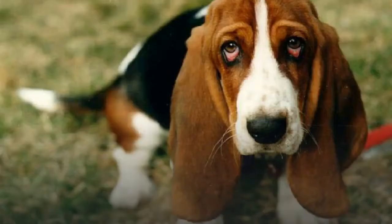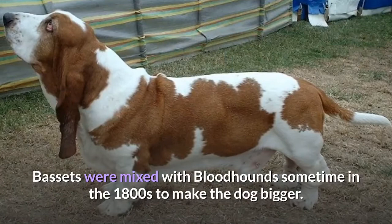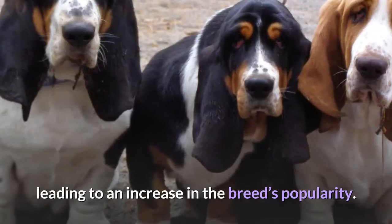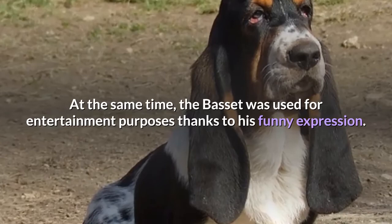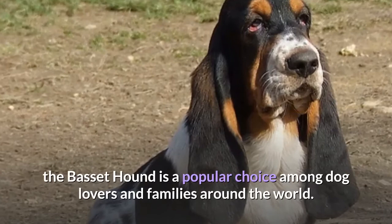The Basset Hound was an ideal choice since this dog was known to make slow movements, thereby enabling hunters to hunt hares and rabbits. Four different types of the dog were developed, and one of them, the Basset Artesian Normand, resembled the present-day Basset Hound. Bassets were mixed with Bloodhounds sometime in the 1800s to make the dog bigger, and the resultant dog was eventually mixed with the Basset Artesian Normand. The first Basset Hounds were imported to the UK and the US around this time, leading to an increase in the breed's popularity. The Basset Hound was commonly used as a pet in the mid-1900s and was also used for entertainment purposes thanks to his funny expression. Thanks to his gentle, friendly disposition, the Basset Hound is a popular choice among dog lovers and families around the world.